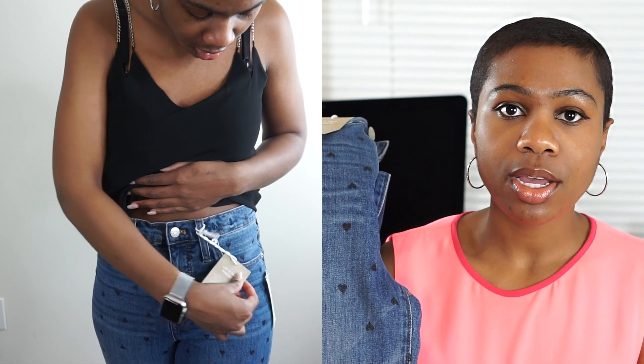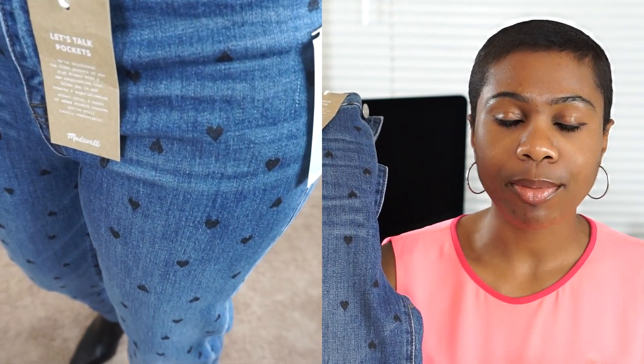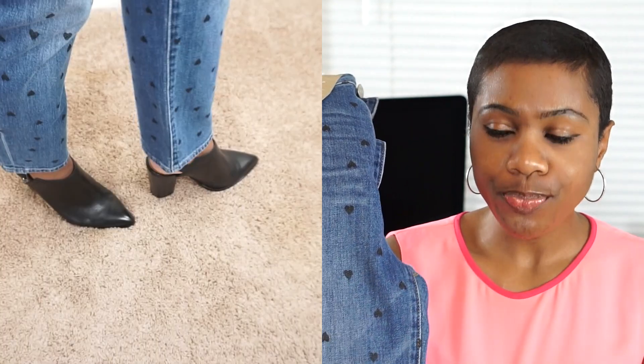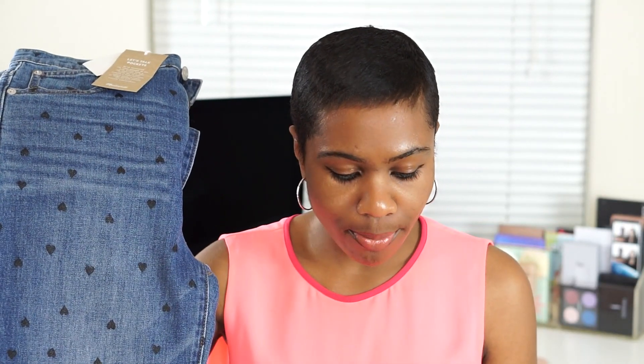Next are Madewell jeans. I like the way these fit — they're high-waist, not skinny jeans. But up close you can see heart detailing all across the jeans, which isn't really my style. I'm more of a simple blue jean type of girl, so I don't think I'd keep these even though I love the fit and cut. These are the Madewell Classic Print Straight Leg in size 4, retailing for $135.